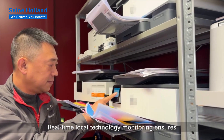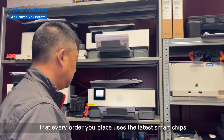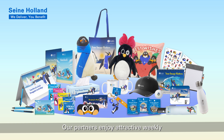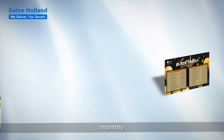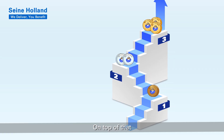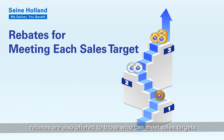Real-time local technology monitoring ensures that every order you place uses the latest smart chips. Our partners enjoy attractive weekly, monthly, quarterly, and seasonal discount product promotions. On top of that, rebates are also offered to those who can meet sales targets.